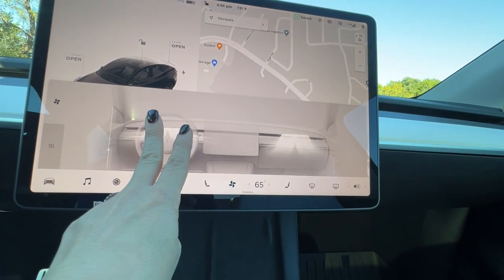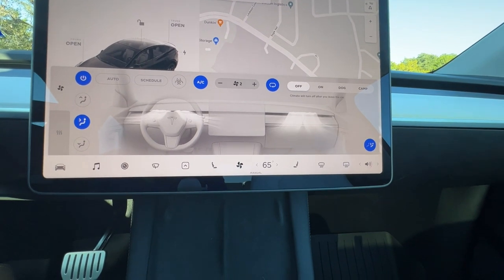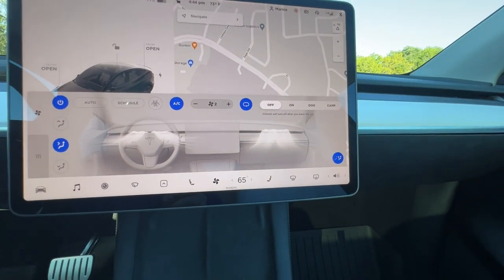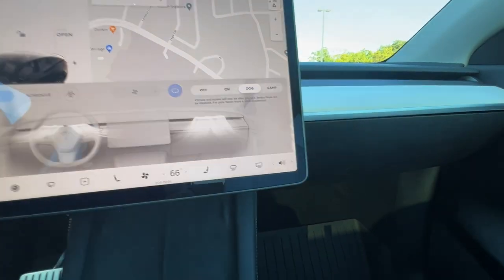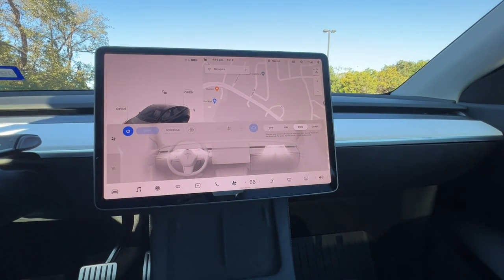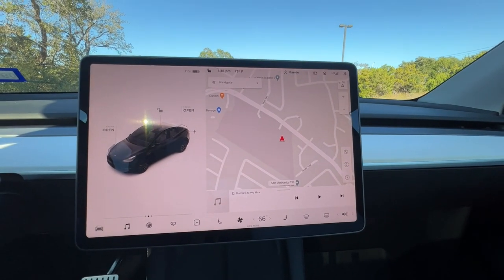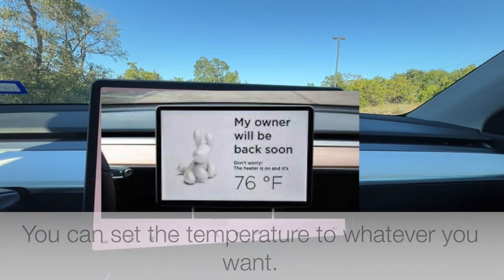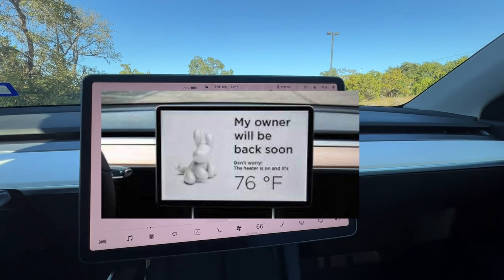You can use two fingers to spread the airflow out or bring it together, and driver and passenger can have separate controls. There are some cool temperature settings: if you want to leave your dogs in the car and run into a store, you hit 'dog mode' and the climate and screen stay on. Sentry mode is disabled and the dogs can't get out. One thing it does in dog mode is turn the screen into a giant message board displaying a message like 'owner will be right back' for anyone who peeks in.